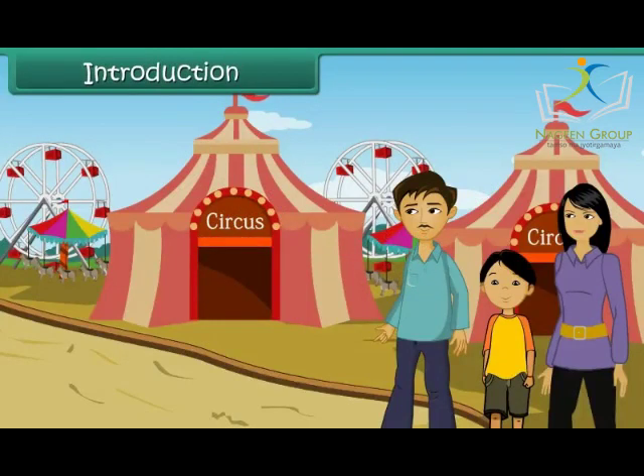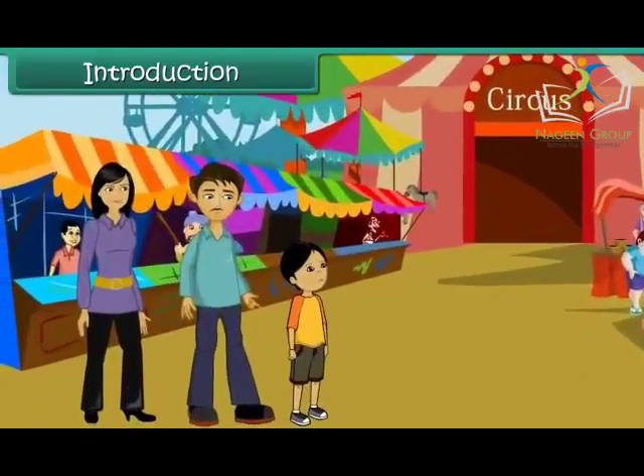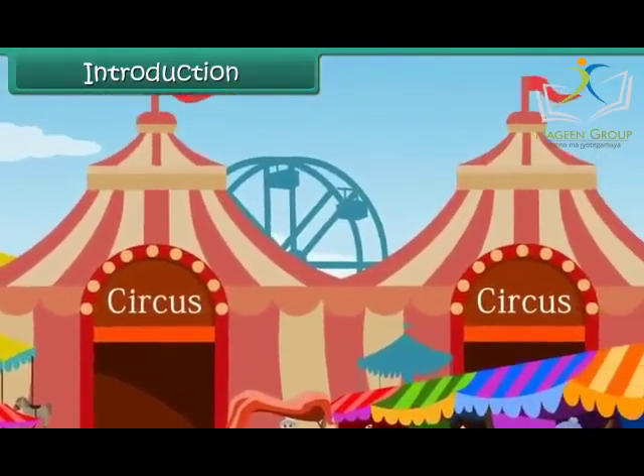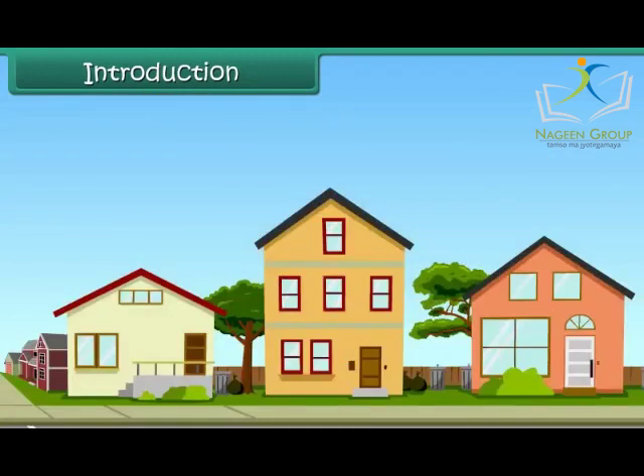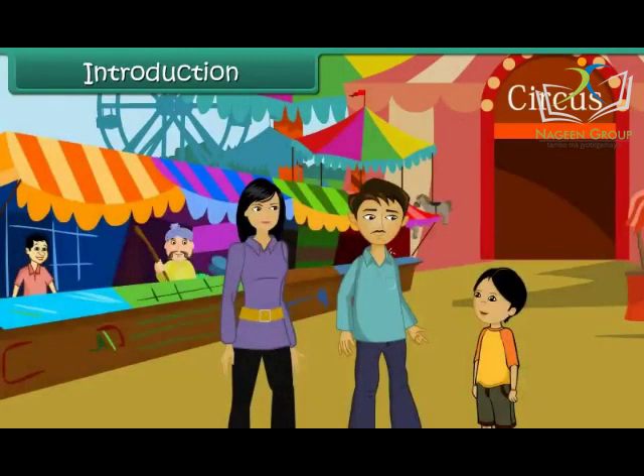Anj's parents have taken him to watch a circus show. This is his first visit to a circus. He notices that the houses of the circus people are quite different from the houses he and his friends and relatives live in. He asks his father to tell him more about houses.